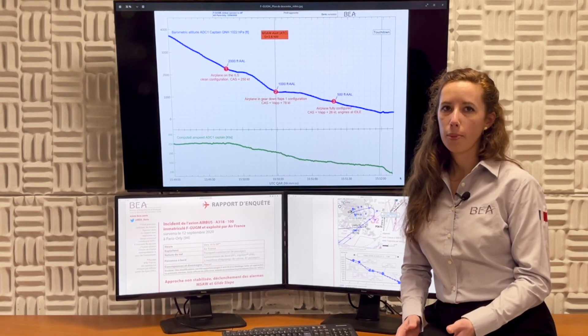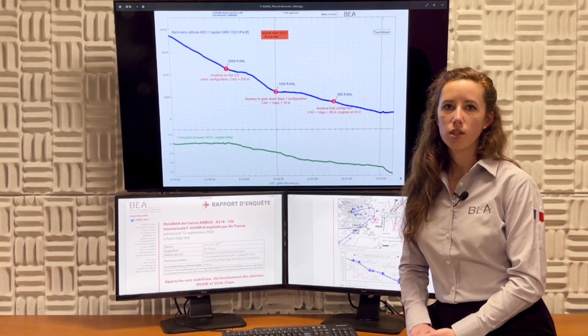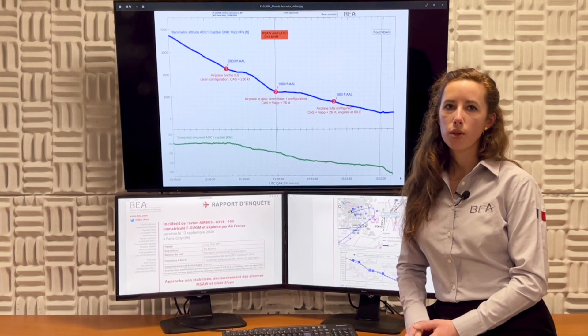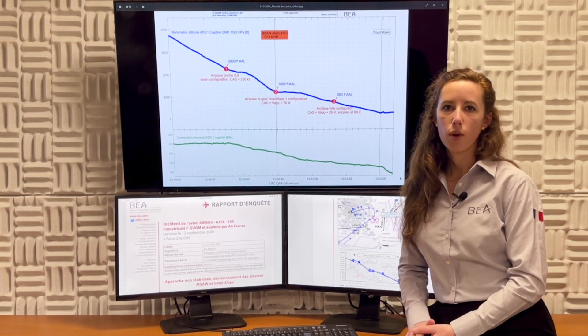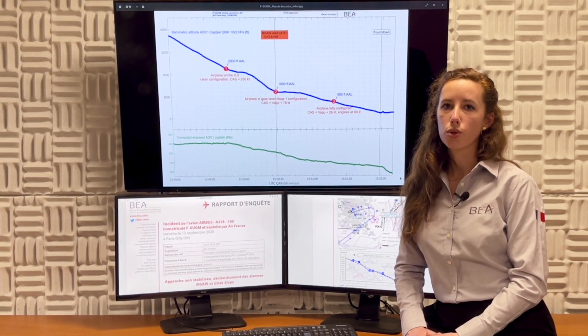Although the landing itself happened uneventfully, the investigation showed that during the final stage of the approach, the captain was actually looking outside, not monitoring the instruments, and the co-pilot was overwhelmed by the rapid changes of configuration, ATC calls, and having to call out landing checklists. The crew had little or no resources left to deal with any unexpected event.